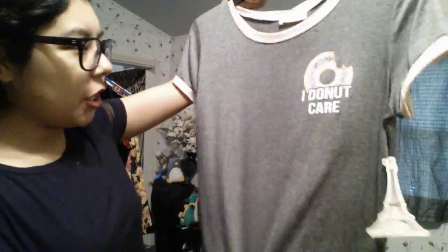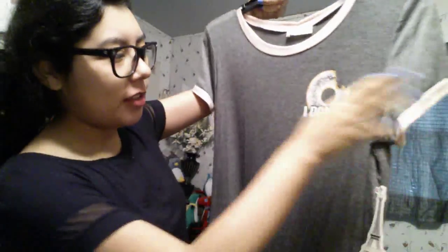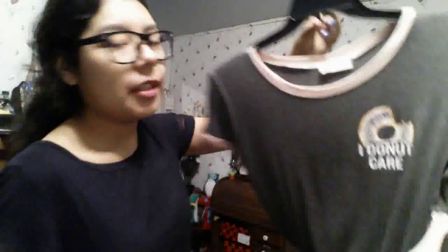From Ross I got another t-shirt — a gray boxy tee with a pink trim. It's got a cute donut with a bite taken out of it that says 'I Do Not Care,' and the back also says 'I Do Not Care.' It's a really great comfy tee. It's from the brand French Pastry, extra large, $7.99 compared to $12.50.